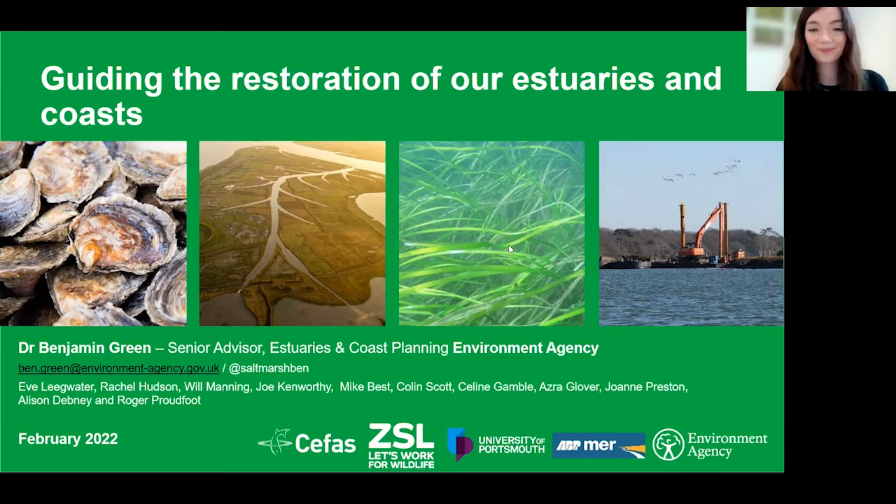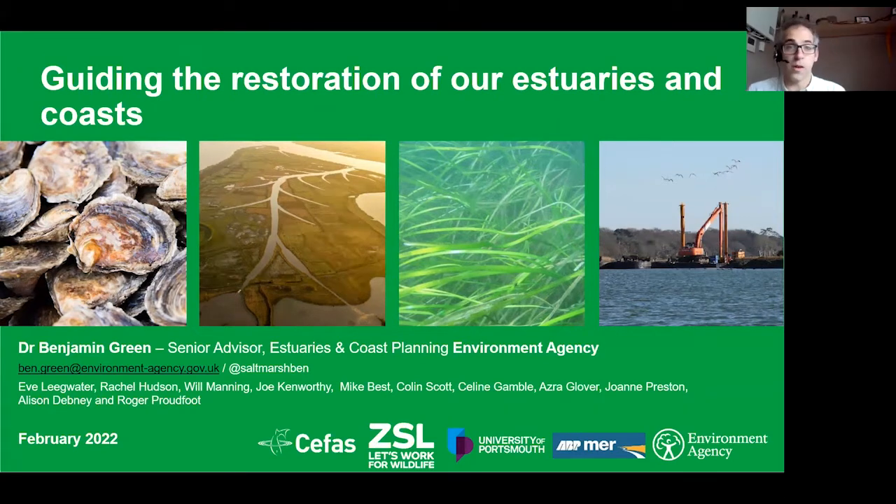Thanks. Good afternoon everyone. Today I'm talking about our new restoration handbooks. I'm Ben Green, a senior advisor in the Estuarine Coast planning team at the Environment Agency. I also need to acknowledge many other partners who helped develop these handbooks from across government agencies, NGOs such as ZSL, University of Portsmouth, and consultancies such as ABP Mayor.